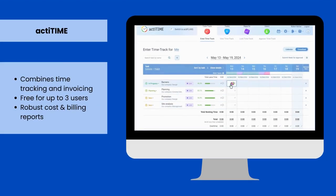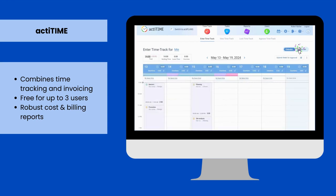Number one is ActiTime. It provides detailed information on all billable and non-billable activities and allows you to create invoices, customize them as you need, and export them into PDF format for emails or printouts.